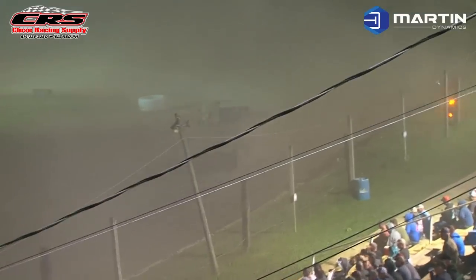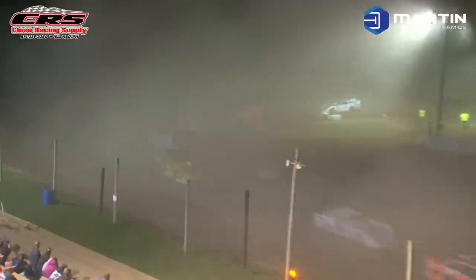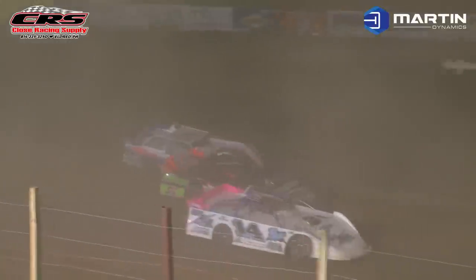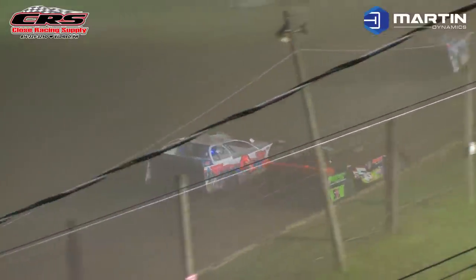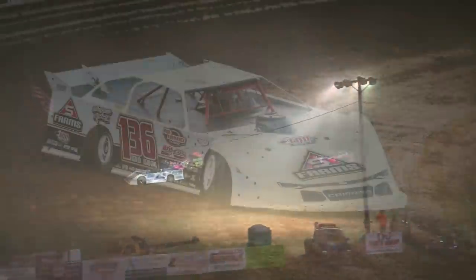Meanwhile, out front, yellow flag is back out — we've got trouble on the speedway coming off of turn number four. Knowles and Pinker are getting into it again on the speedway. I think they're going to do something about that from the race director's viewpoint. The yellow flag came out.